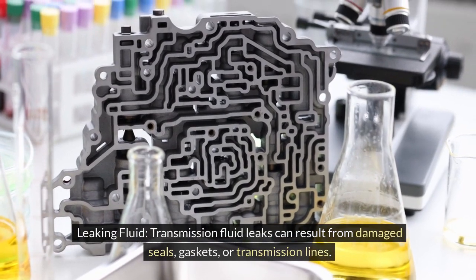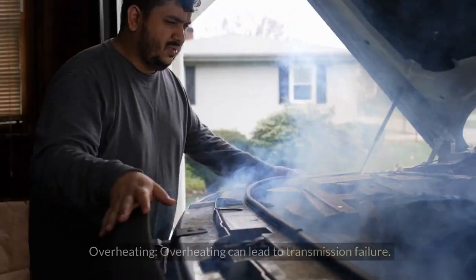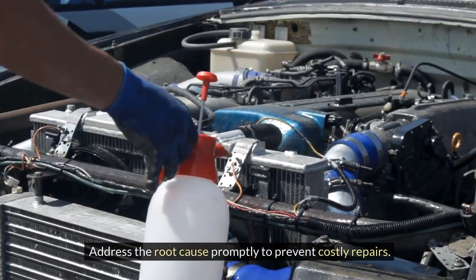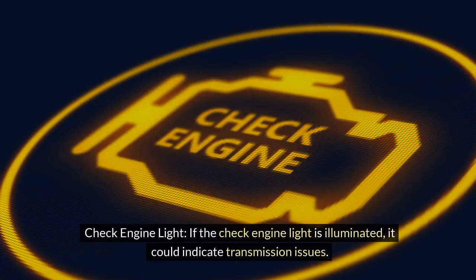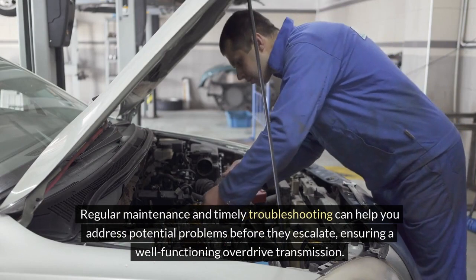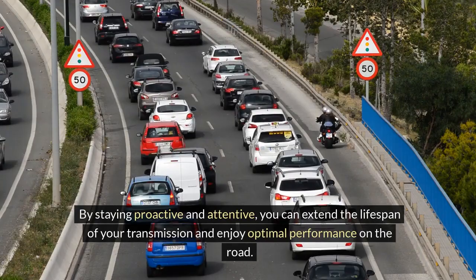Transmission fluid leaks can result from damaged seals, gaskets, or transmission lines — identify the source of the leak and have it repaired to prevent fluid loss and transmission damage. Overheating can lead to transmission failure; check for clogged coolers, low fluid levels, or a malfunctioning cooling fan, and address the root cause promptly to prevent costly repairs. If the check engine light is illuminated, it could indicate transmission issues — have the vehicle's onboard diagnostic system scanned to identify the specific problem. Regular maintenance and timely troubleshooting can help you address potential problems before they escalate, ensuring a well-functioning overdrive transmission and extending its lifespan.